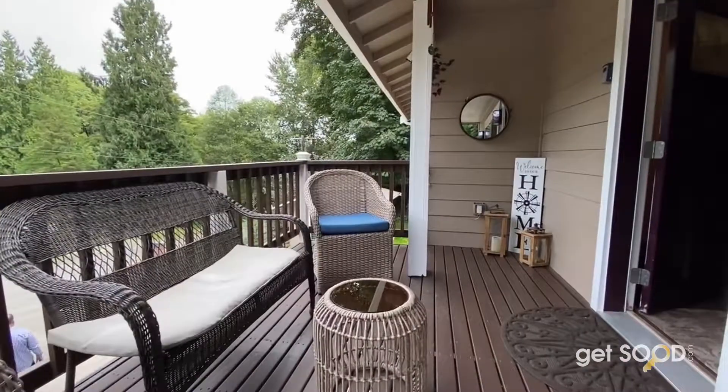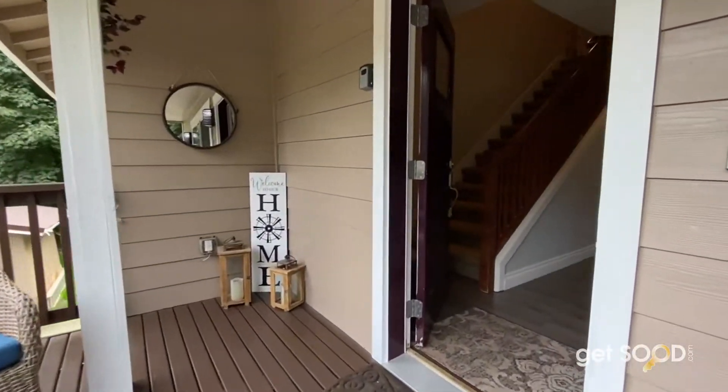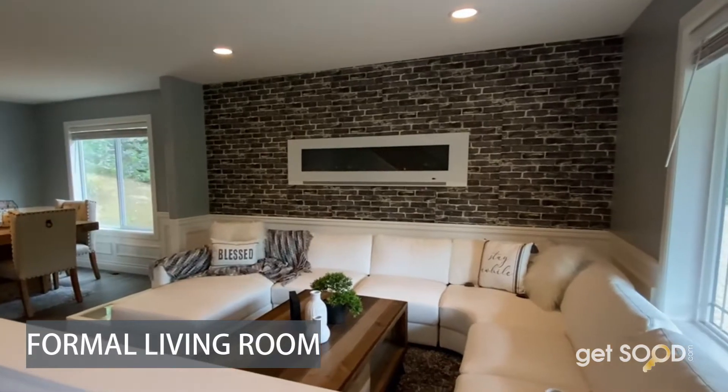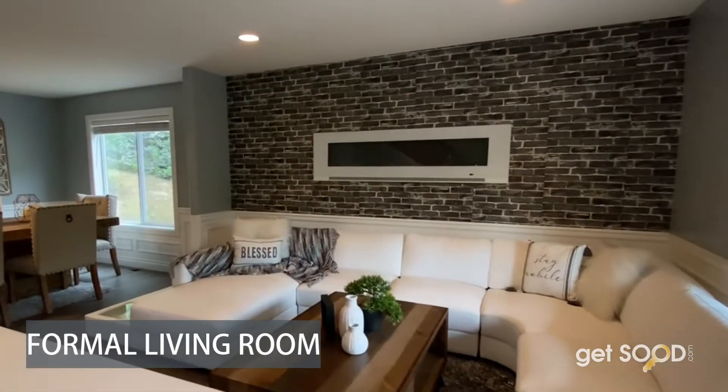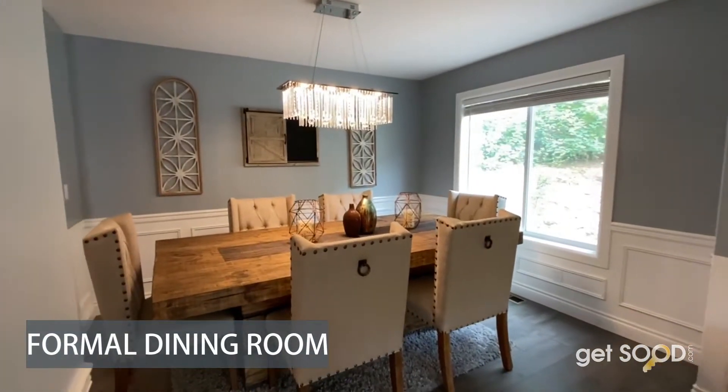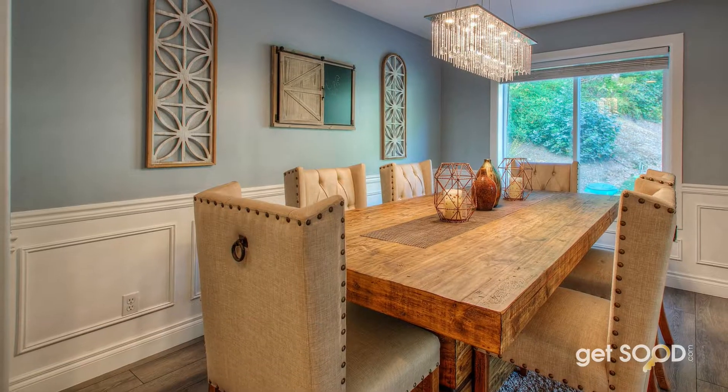Upon entering, you will be wowed by the gorgeous new flooring, stunning formal living room with an electric built-in fireplace feature, and attached is your formal dining room, just perfect for gatherings. Notice the trim detail and beautiful lighting.